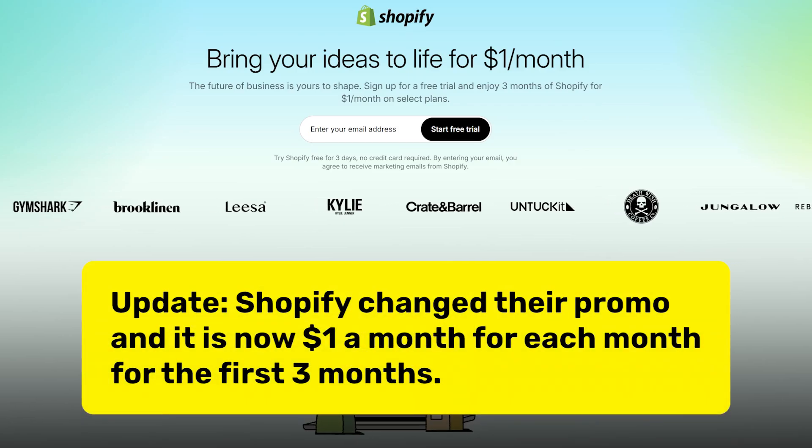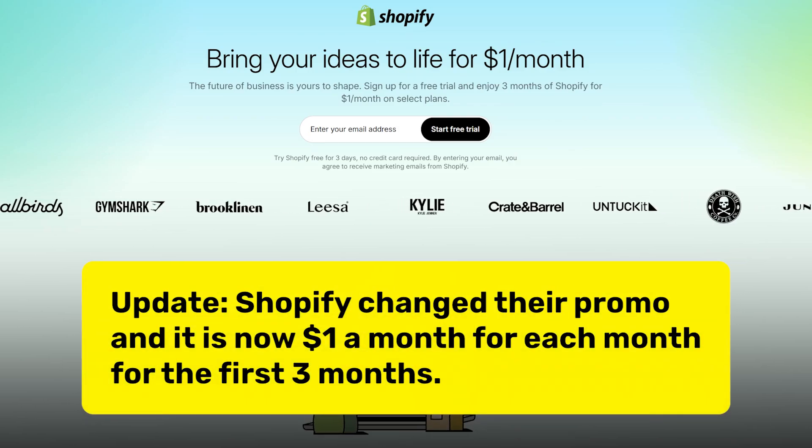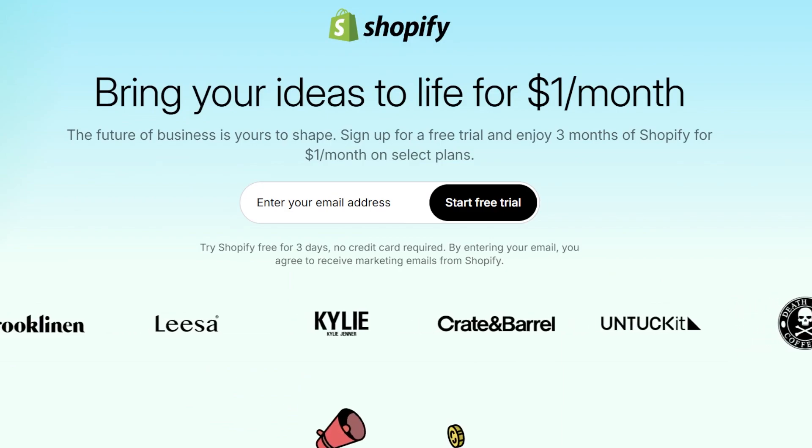Not only that, but you have a few different benefits when you use buildyourstore.ai, one being the current promotion that Shopify has with build your store. If you sign up for Shopify through build your store, you're going to have access to three months of Shopify for just $1. Right now it is three months for $1, so make sure you take advantage.